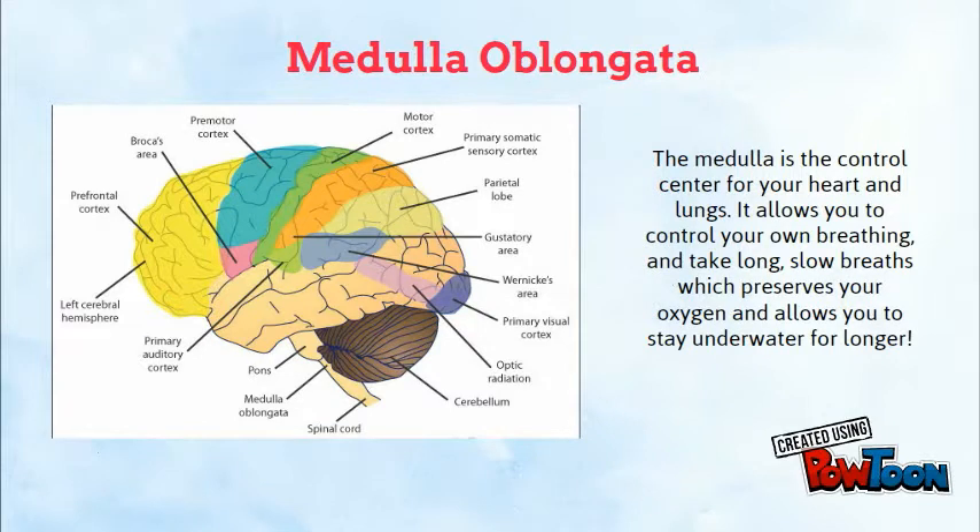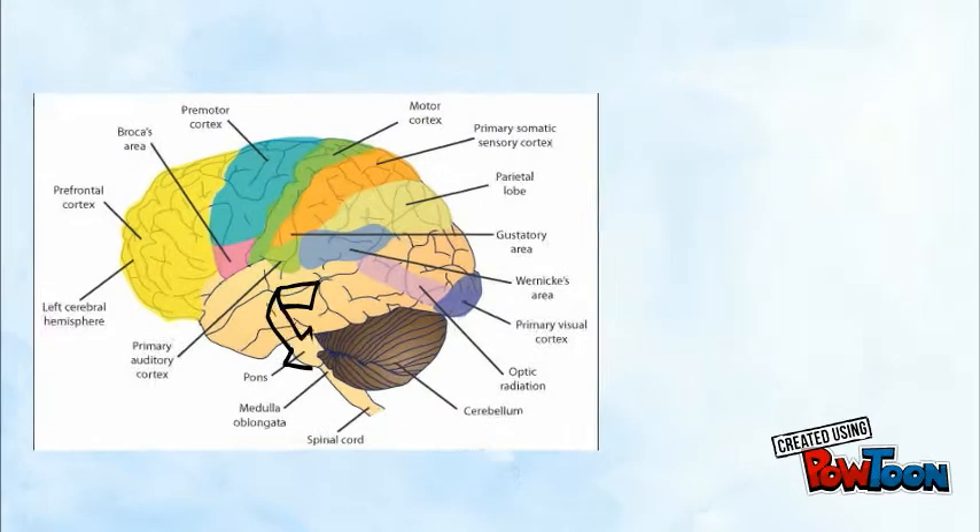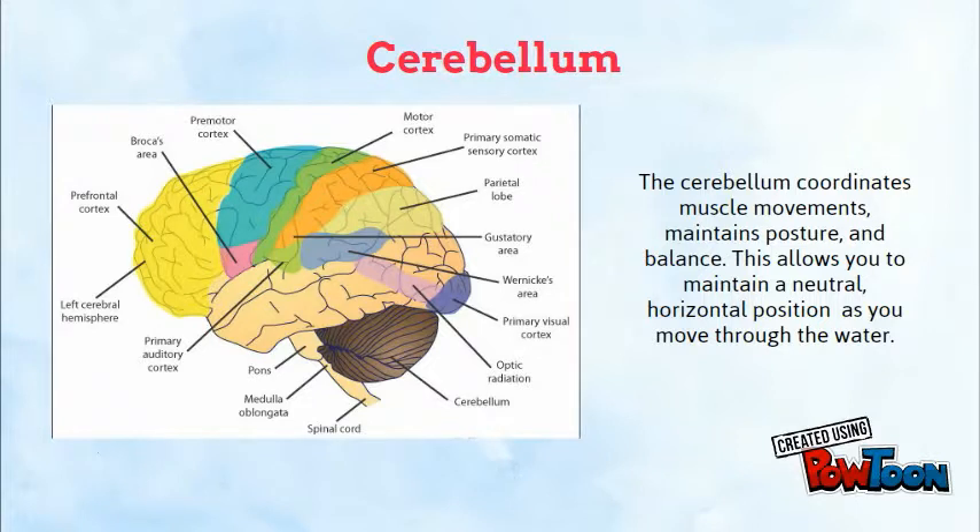The medulla, located on the lower part of the brain stem, is the control center for the heart and lungs. This is important for diving because I need to control my own breathing. Long, slow breaths preserve your oxygen and allow you to stay underwater longer. The cerebellum, located under the cerebrum, coordinates muscle movements, maintains posture, and balance. This part of my brain allows me to stay in a neutral, horizontal position as I move through the water.